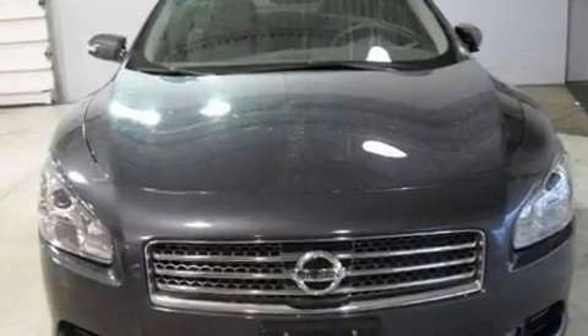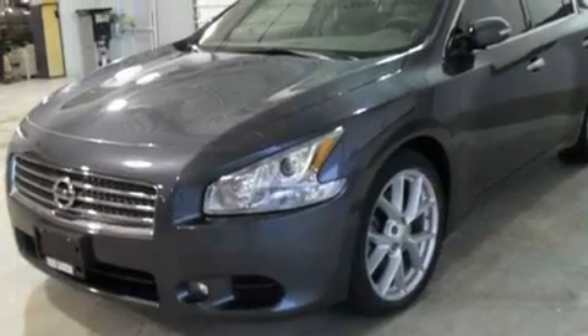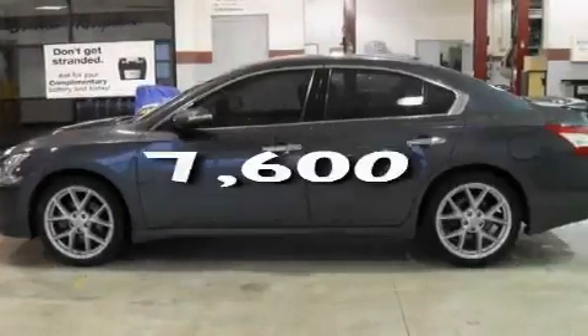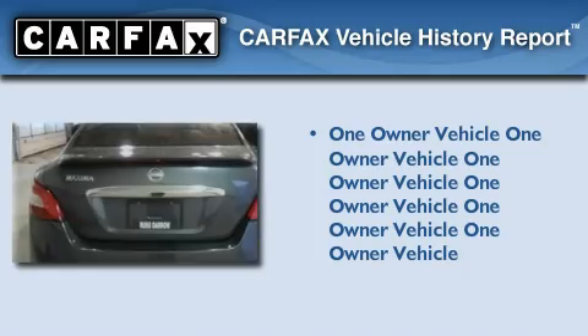Its top features include a split folding rear seat, an auto-dimming rear view mirror, a passenger side vanity mirror, and this vehicle has fewer than 8,000 miles on the odometer. This Nissan has had only one owner, and it qualifies for the Carfax buyback guarantee.